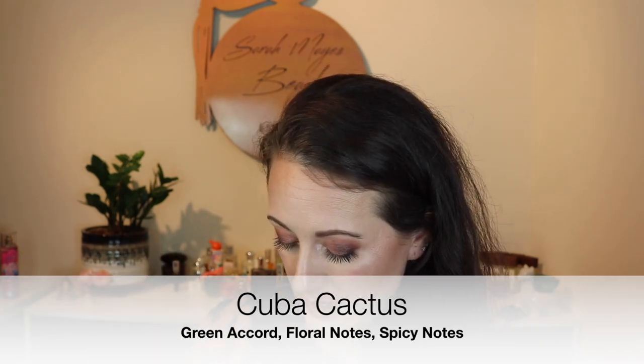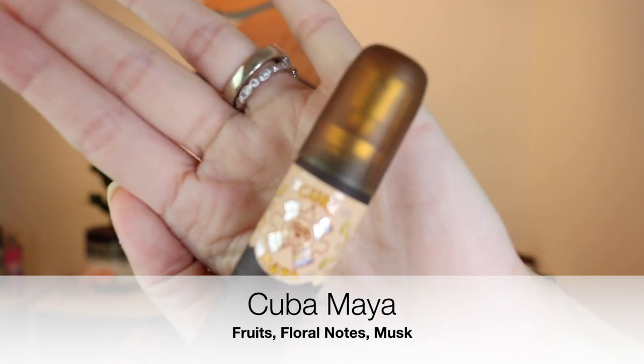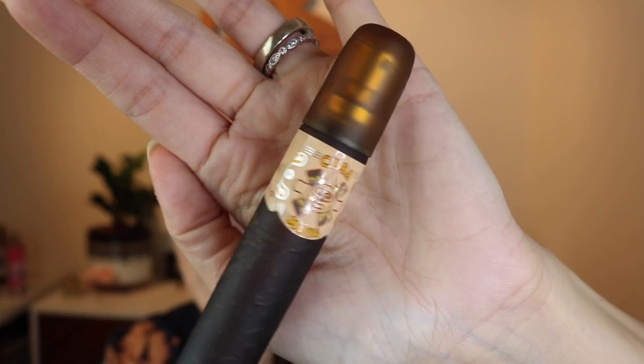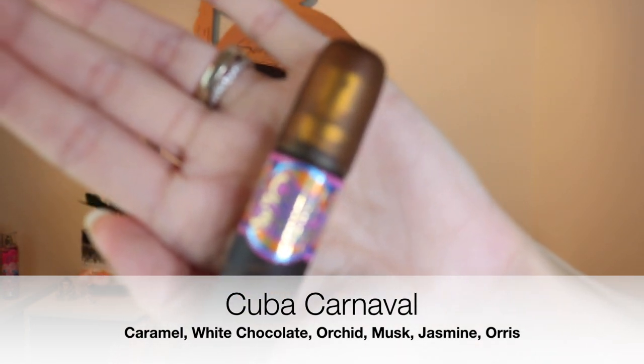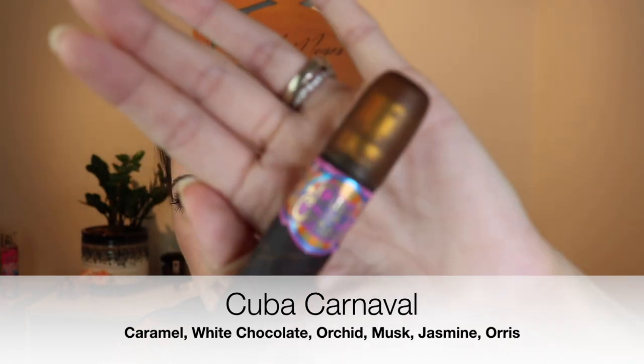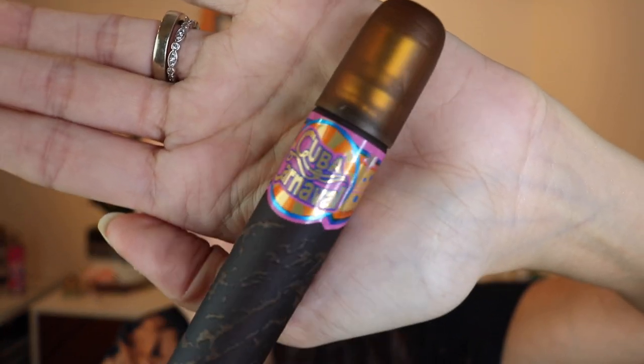I'm going to start with this one — this is the Cuba Latino for Women set. This one comes with Cuba Cactus, which I actually liked. It comes with Cuba Maya. I'm not going to try to give too much detail because I'm going to do a whole video on these. Then Cuba Carnival — as the name suggests, this one is pretty sweet; I think it has caramel in it. Most of these are smell-alikes of other fragrances. And then Cuba Copa Cabana.